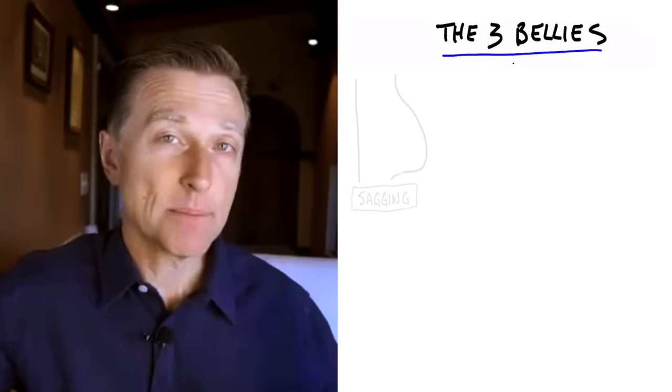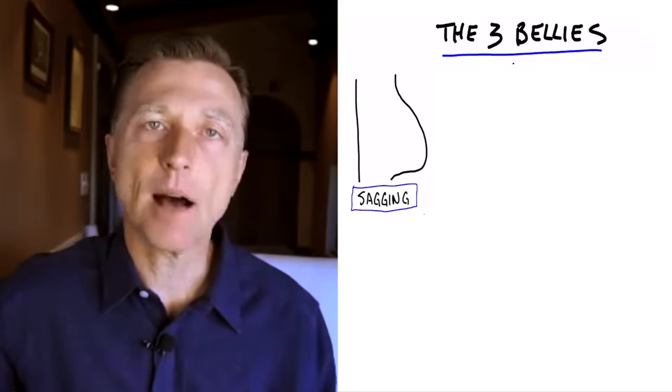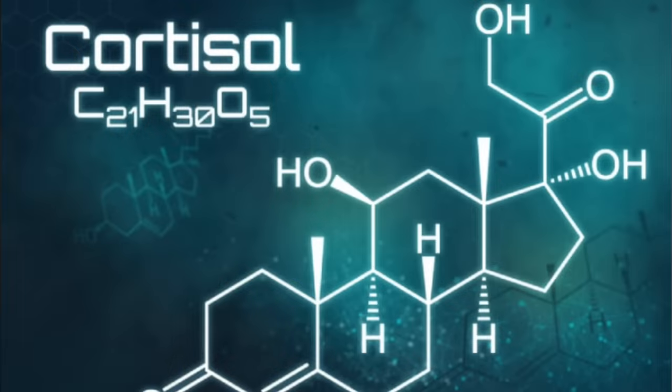We have the sagging belly fat. That is either a problem with too much insulin or too much cortisol. Cortisol is a stress hormone. The next belly is the protruded belly.